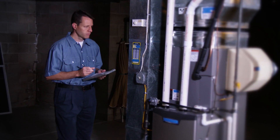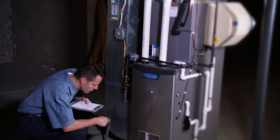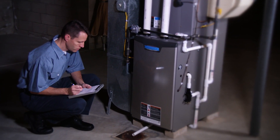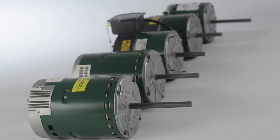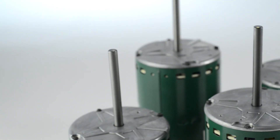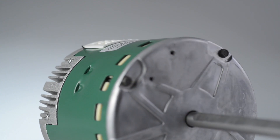Contractors love the Evergreen. It's easy to install, covers a wide variety of HVAC applications, and requires very little maintenance. That's our first look at the Evergreen family of ECM replacement motors. With this wide variety of product offerings, we have created additional training videos that cover each motor's features and benefits, as well as how to install them.